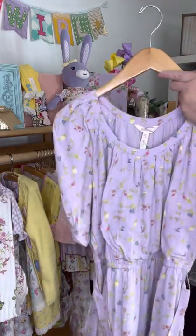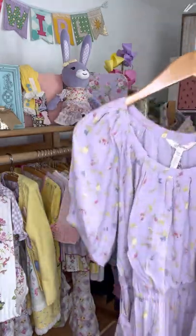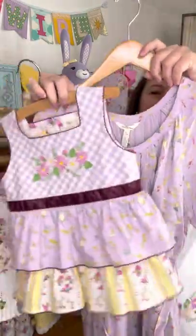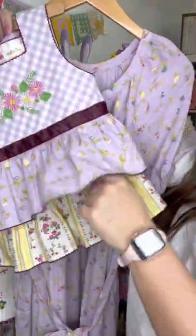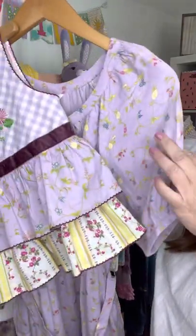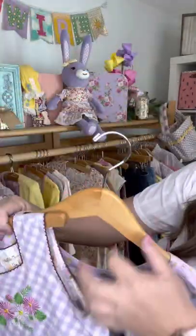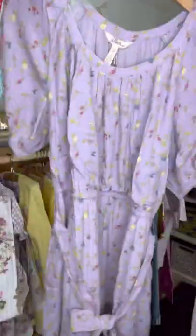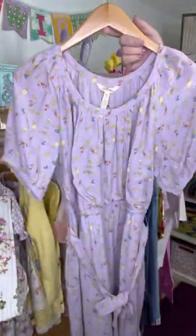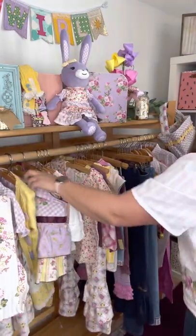You probably recognize this print because it was shown here in this top. So there's a little bit of double matching happening. And then we have a little tween dress almost identical to this mom one — it's en route to me right now. So pretty. Cannot wait to get my hands on that one to have a great little mommy and me with your tween.